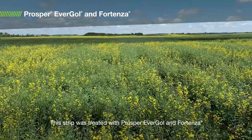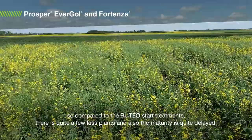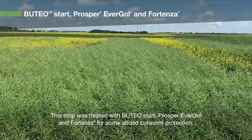This strip was treated with Prosper Evergol and Fortenza. So there are quite a few less plants and also the maturity is quite delayed.